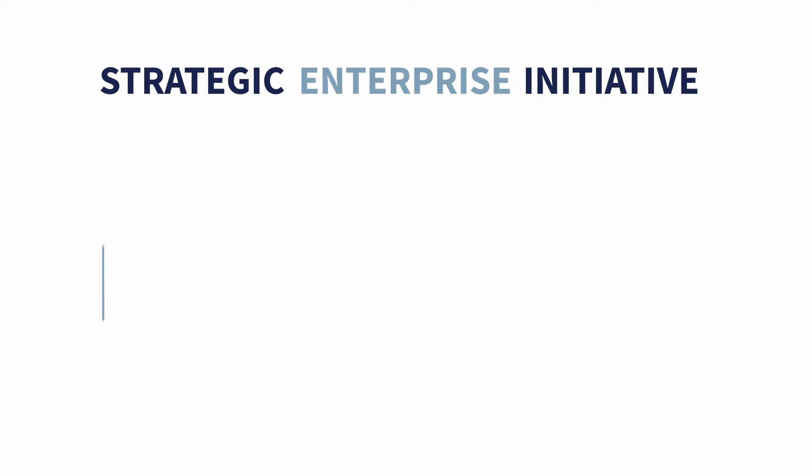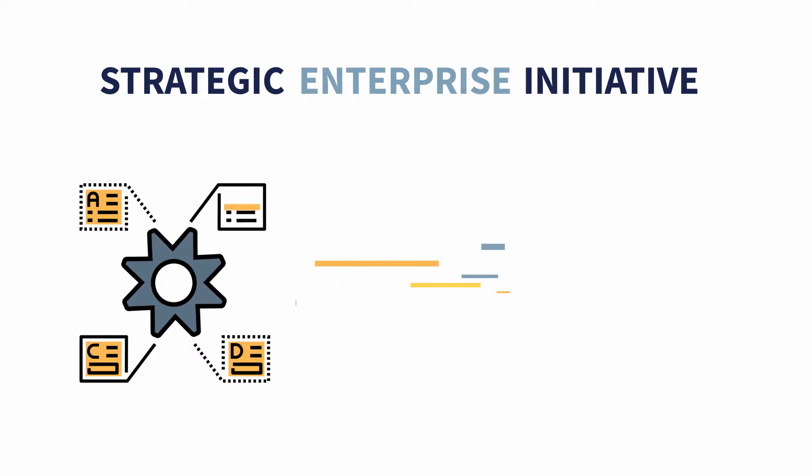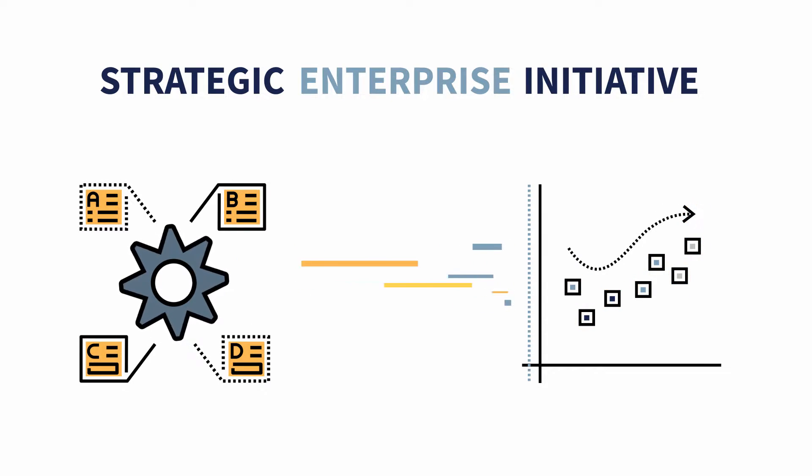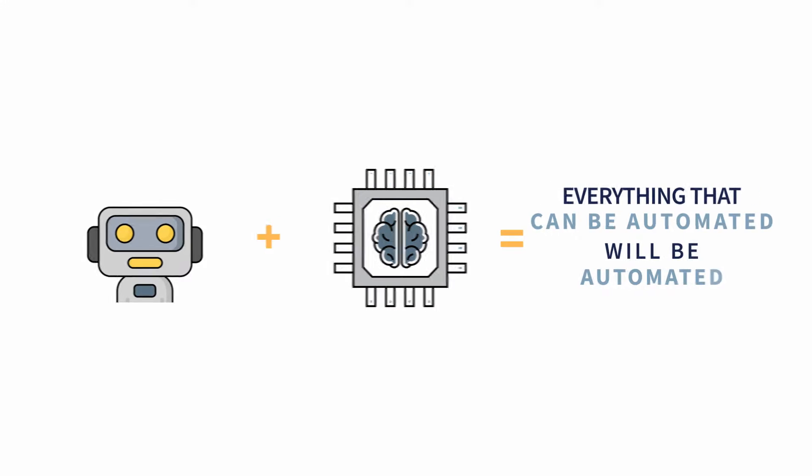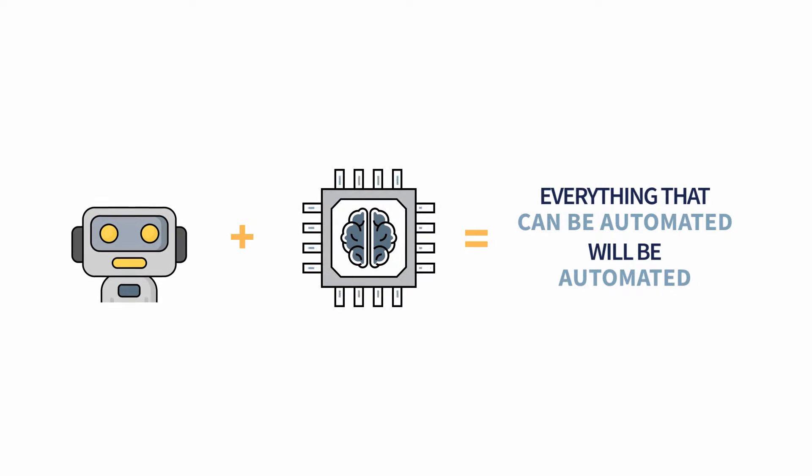Hyperautomation is a strategic enterprise initiative that can deliver a continuous automation journey with superior business outcomes by leveraging a combination of technologies that complement the adoption of the core robotic process automation, also known as RPA. Essentially, it's an expansion of automation, where everything that can be automated will be automated.